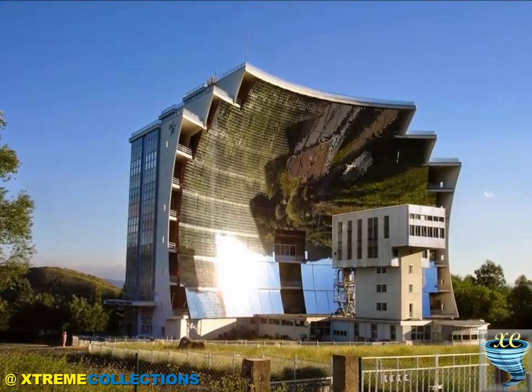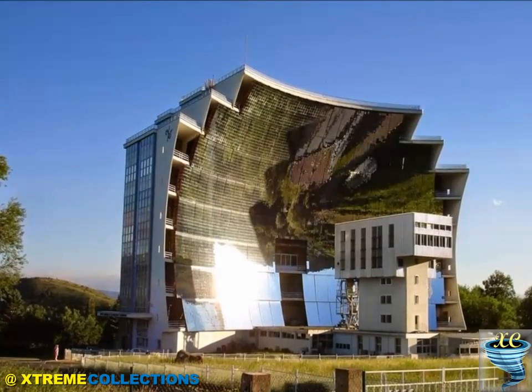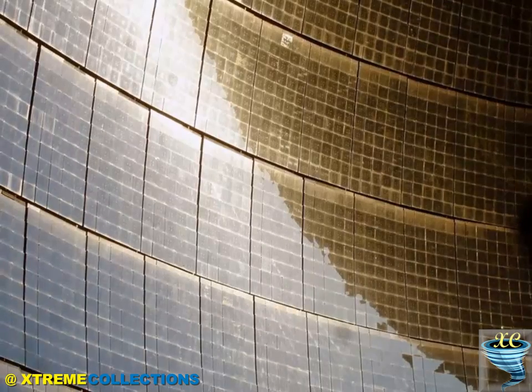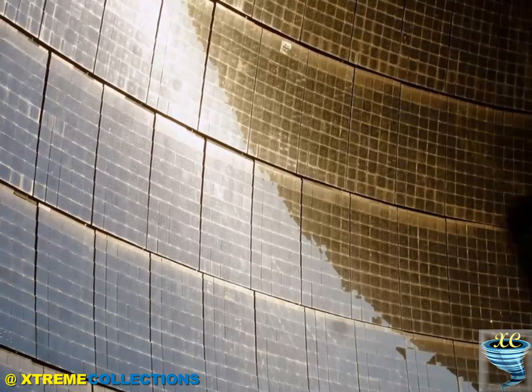An array of mirrors acts as a parabolic reflector, concentrating light into focus. The temperature at the focal point is equivalent to 22,000 suns concentrated simultaneously, and it can reach 3,500 degrees Celsius — all depending on the position of the mirrors.